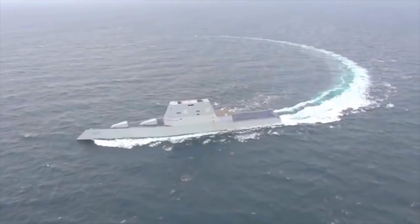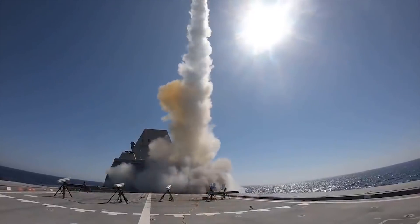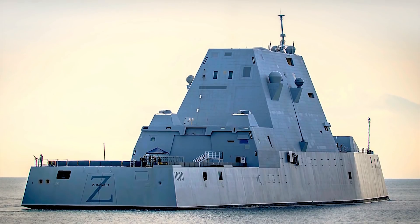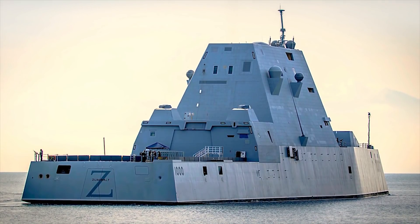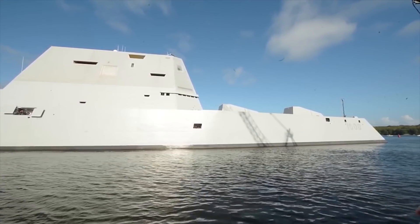The ship's missile systems include the tactical Tomahawk, Standard Missile SM-3, and the Evolved Sea Sparrow Missile for air defense. NAVC officially stated that the USS Zumwalt cost $3.87 billion.